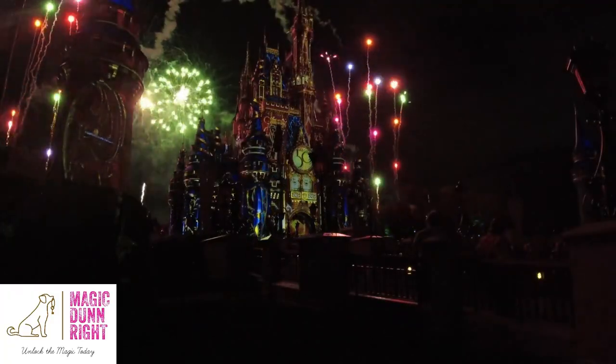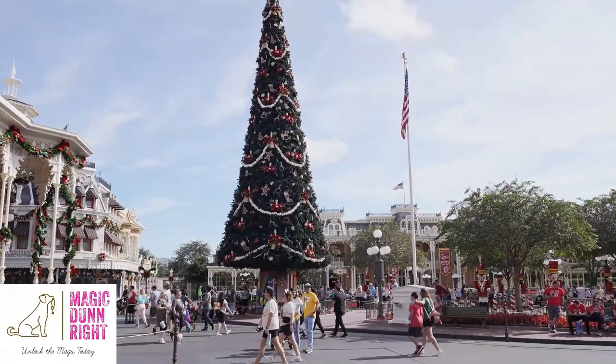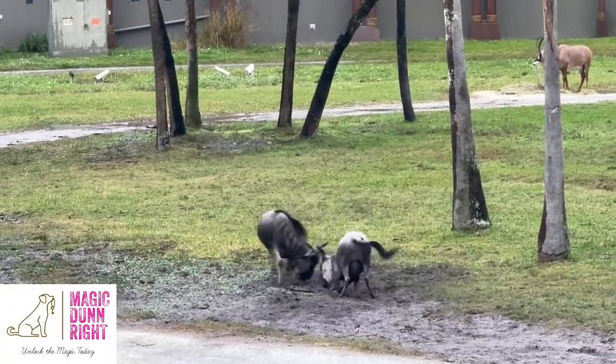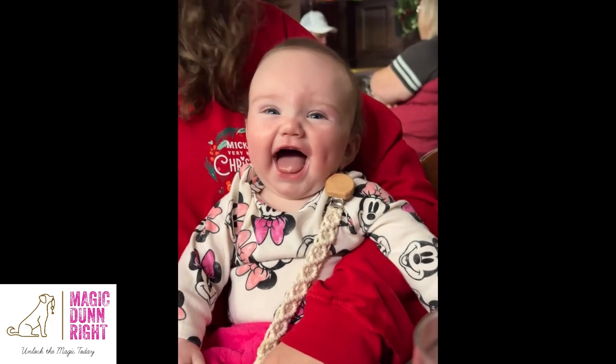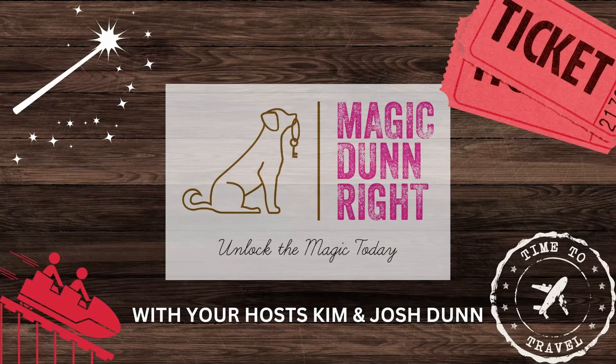Wait, there's a military resort on Disney? No way. Can you guys guess where I'm at? Right behind me is the Shades of Green, right on Walt Disney World property.